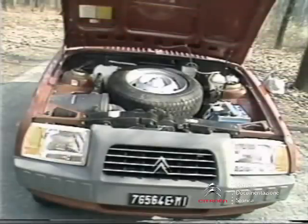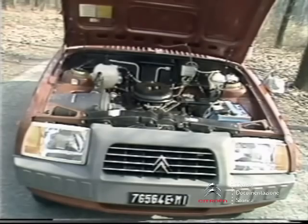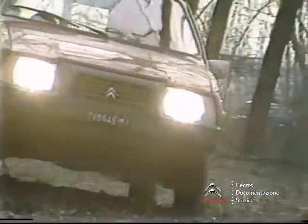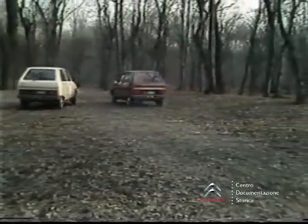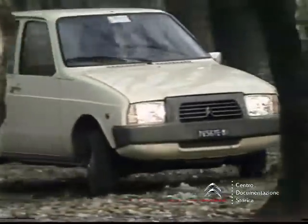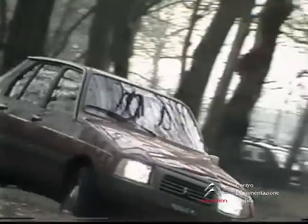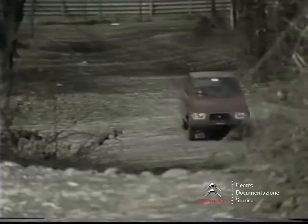Abbiamo detto dei due motori che equipaggiano le versioni Club e Super: motorizzazioni che ancora una volta ripropongono la qualità delle scelte tecniche della Citroën. Quello della Super misura 1124 cm³, sviluppa 57 cavalli a 6.250 giri e consente una velocità massima di 144 km/h. L'altro, il due cilindri raffreddato ad aria, ha una cilindrata di 652 cm³, eroga una potenza massima di 36 cavalli a 5.500 giri e permette di raggiungere i 124 km/h.